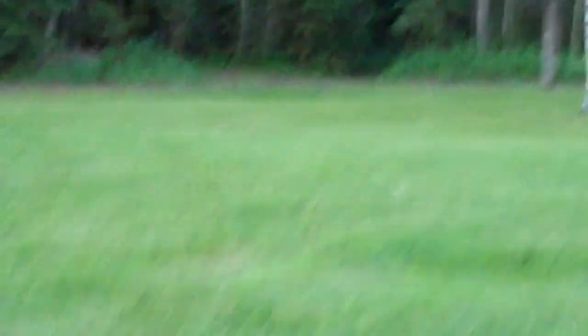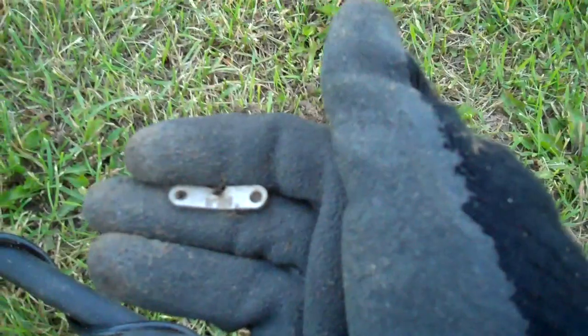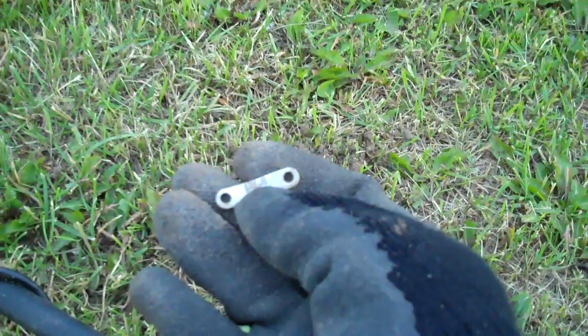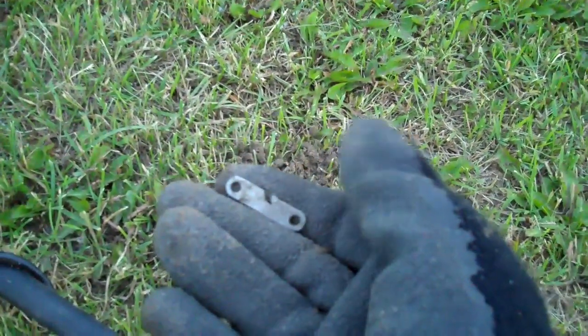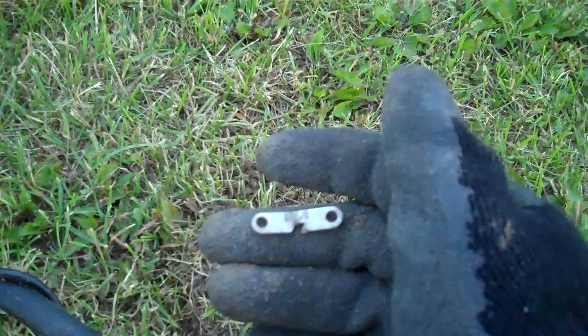There's a little rabbit over there — I don't know if you can see it. Anyways, I just had another target here. I thought it was promising, I was getting like a silver reading on it. It says something — Made in England. It's weird, looks like one of those little things you put strings through. I'll keep looking.